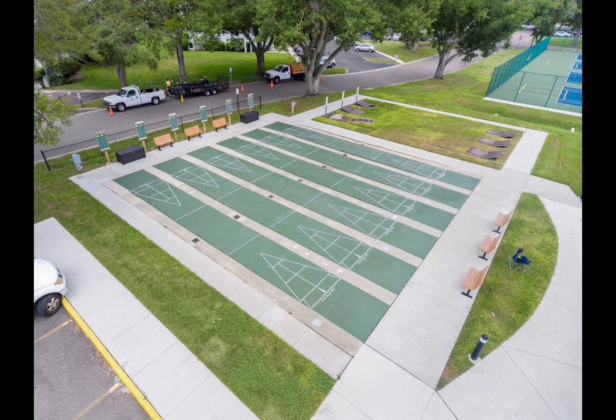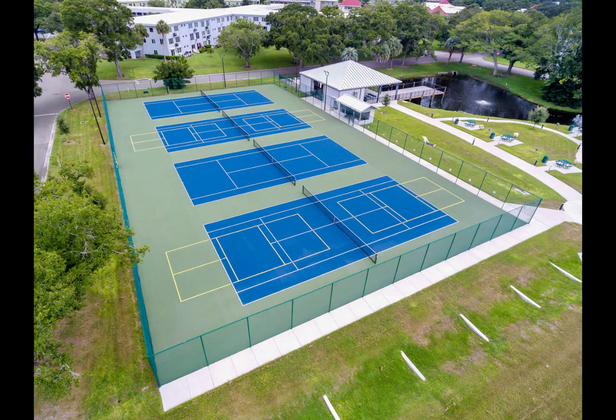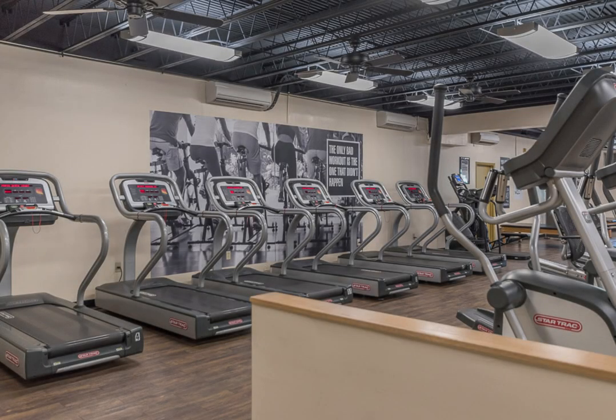Don't miss out on this fantastic opportunity. Schedule your showing today and experience the best of 55-plus living at On Top of the World.